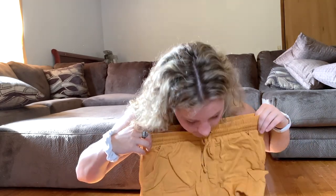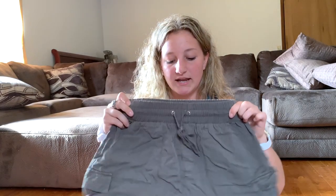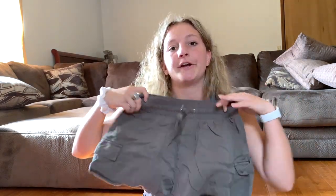The next store I got stuff from was Forever 21. They had their buy one get one free sale a couple of weeks ago, so I got these yellow shorts and then the same shorts in army green. If you couldn't tell, army green and yellow have been my colors this summer.